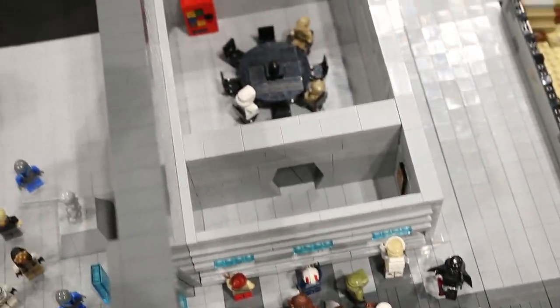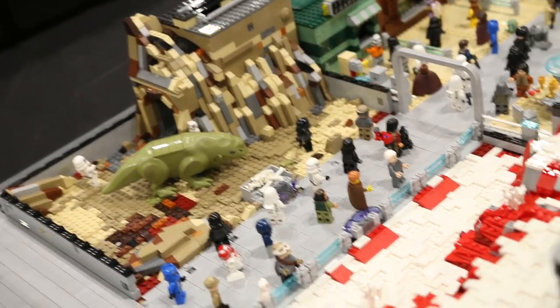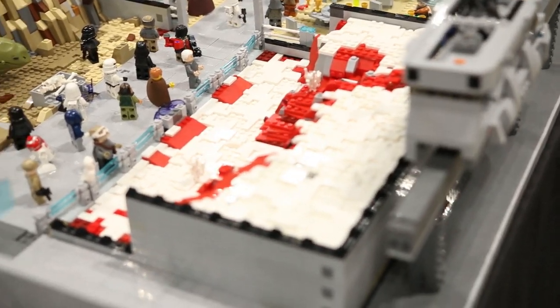The first one we see here is a dewback exhibit and some crystal foxes, one on either side. This was built by Finn, Mr. Mock Productions on YouTube.